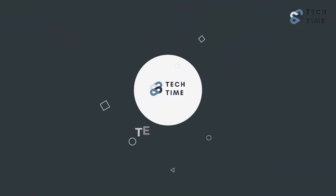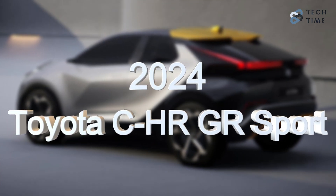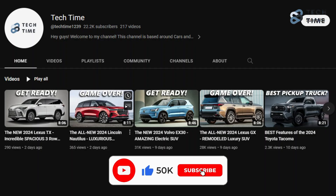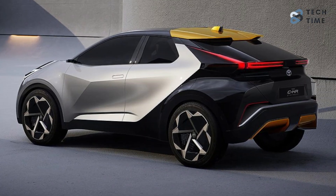Hello everyone and welcome back to our channel. Today we'll look at the 2024 Toyota C-HR GR Sport Plug-In Hybrid to discover what makes this car unique. But before we continue, make sure you leave a like and subscribe to our channel for more amazing updates on your favorite cars. And with that, let's look at the 2024 Toyota C-HR GR Sport Plug-In Hybrid.